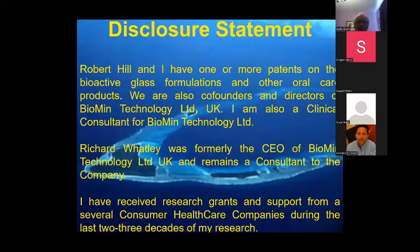This is just a disclosure statement: Robert Hill and I have several patents on bioglass formulations and other products, and we're also co-founders and directors of a university spin-off company called BioMin Technology. Richard Whatley was formerly the Chief Executive Officer of BioMin and remains a consultant for the company. Both Robert and I have received research grants from various sources.